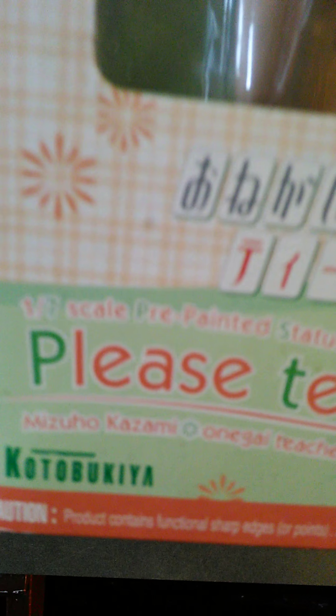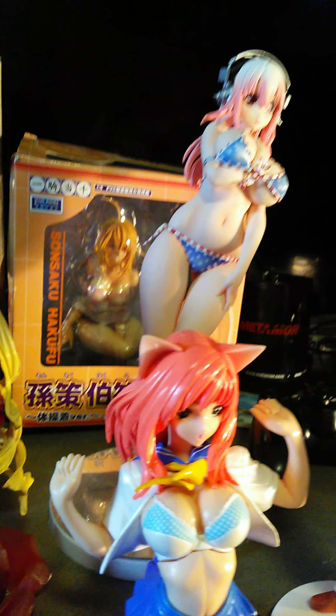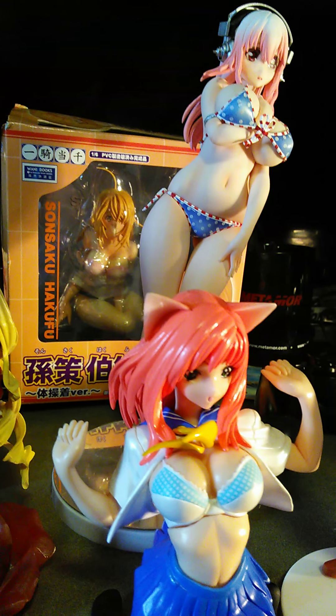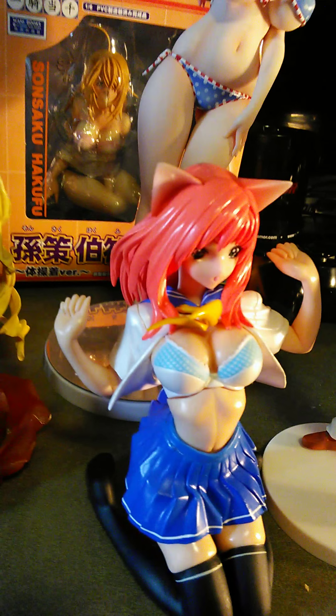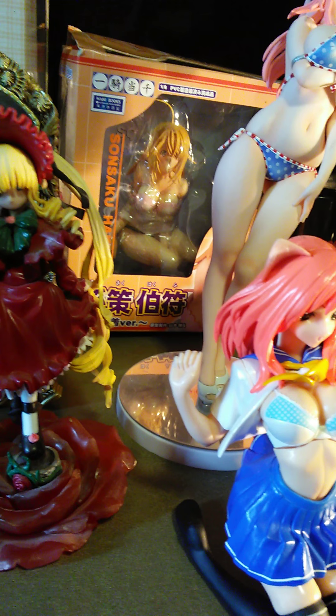We have the teacher from Please Teacher — Mizuho — and she is one seventh scale, a pre-painted statue. She's the official figure, so the company really matters. This is Yamada USA — they're very cheap. The Super Sonico is by Nitro Plus — they're the only designers of authentic Super Sonico products, so she's going to be more expensive. We have another Super Sonico here, and she's 1/6 but in the same pose as the cat girl from Yamada USA.